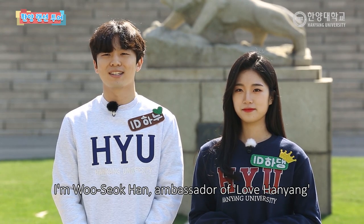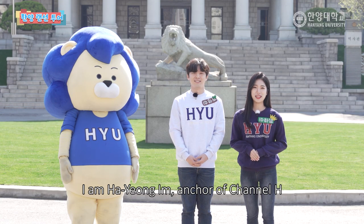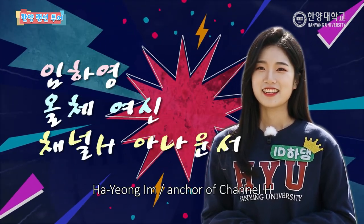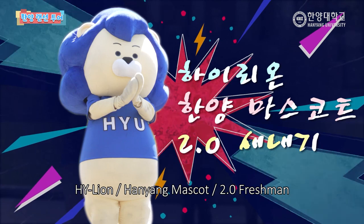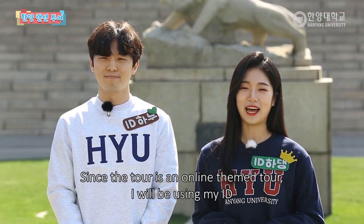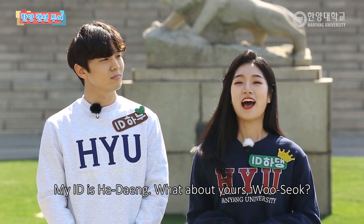Today, we're going to do the Ranseon Tour (랜선 투어) with the love of the people of Hanyang University. Channel H announcer Imahyung is here. We're going to use our ID for this tour. My ID is HADING.